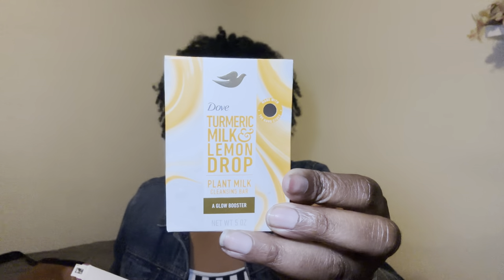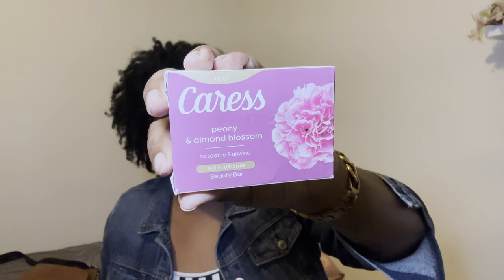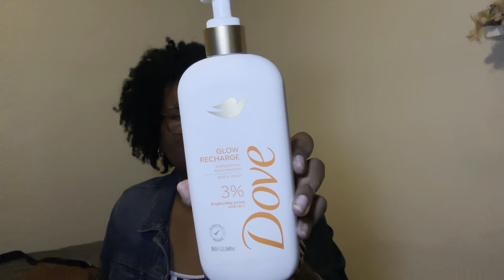Okay, so it's all about the body. First thing first: Caress Peony and Almond Blossom — I used this in the shower. Y'all already know how I talk about the Turmeric Milk and Lemon Drop bar all the time — I used that one for my face only this time. I have like three bars in the shower, so I used the Caress Peony and Almond Blossom to wash my body from the neck on down to the toes. Then I grabbed the Dove Glow Recharge body wash and I really enjoyed that one as well.